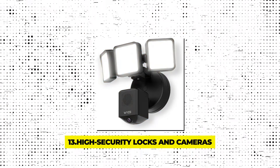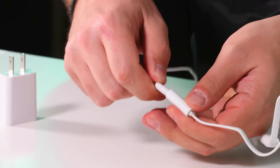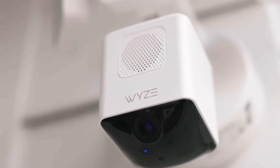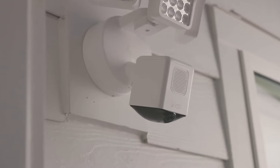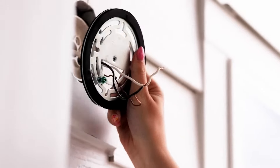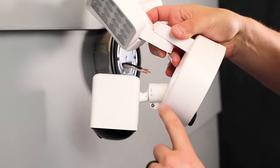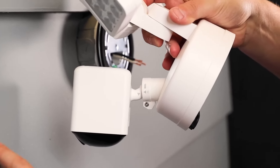Gadget 13 – High Security Locks and Cameras. For ultimate home protection, high security locks and cameras integrate the best of physical and digital security measures. These locks are not merely tough against tampering, but are paired with advanced cameras that monitor and record with high-definition clarity. The cameras are equipped with AI-controlled lighting, which adjusts based on the time of day and activity, ensuring the area is always well-lit for optimal visibility. This combination fortifies your home against physical breaches and keeps a vigilant eye through surveillance, making it nearly impossible for intruders to approach undetected, day or night.